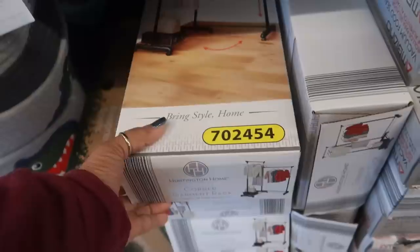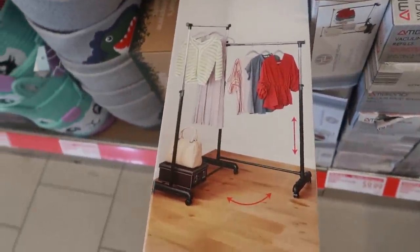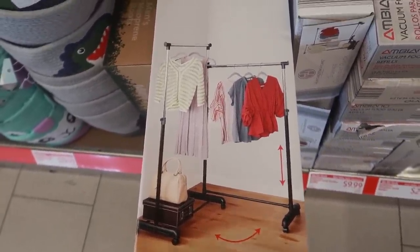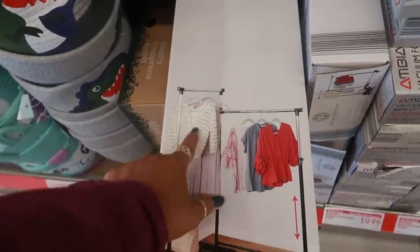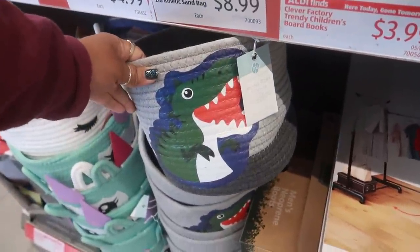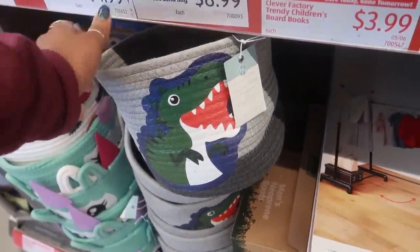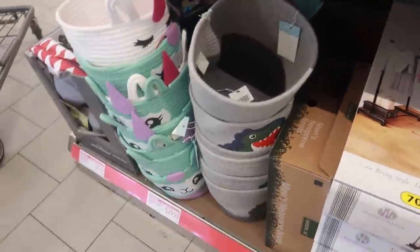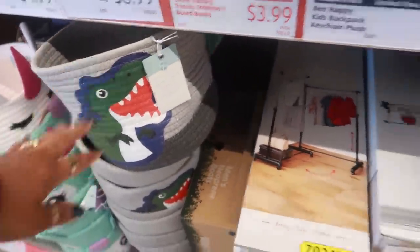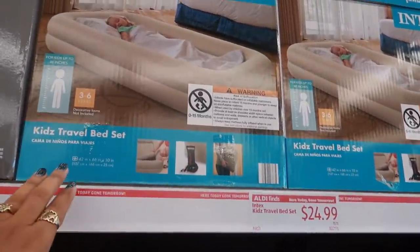And here's a clothing rack right here for $16.99 — it says corner garment rack, so you get the rack on one side and storage on the other part. These animal storage baskets — I know that is not it — they say $30. That's too much. And look at that, a kids travel bed set for $25.